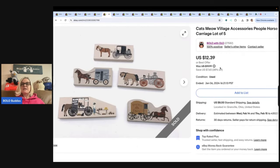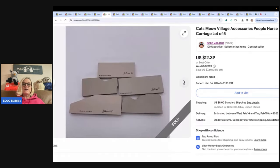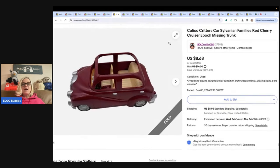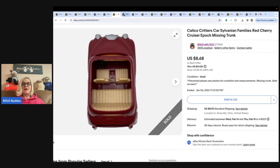Cats Meow Village Accessories — People, Horse, Carriage, Lot of Five. I sold these for a best offer of $10 plus shipping. I probably could have parted these out and made more money — I think I could have done better. Let me know in the comments. Then I got this Calico Critters car at the Goodwill bins — this one was missing the trunk — and I still sold it for $8.68 with the buyer paying shipping.